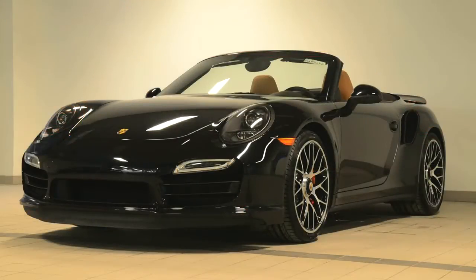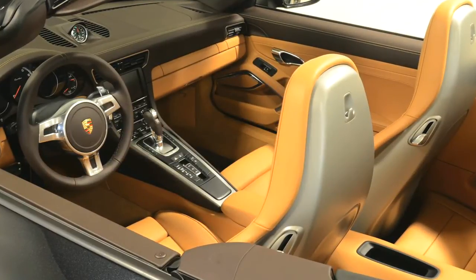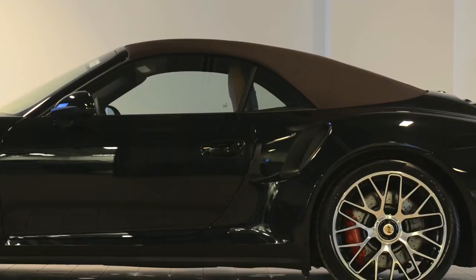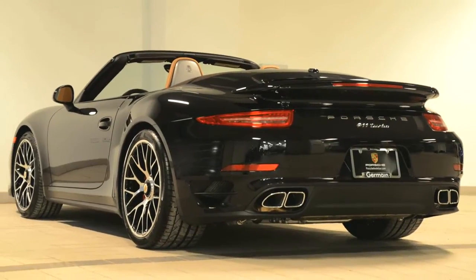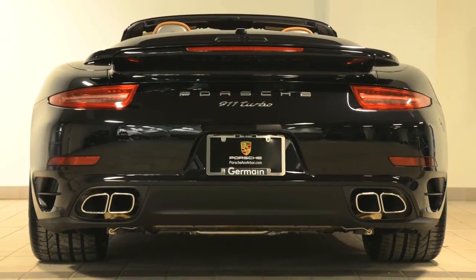Special optional jet black metallic paint and two-tone espresso and cognac leather inside, along with a tasteful brown cabriolet roof, make a statement on this powerful 911 Turbo. It's powered by the 3.8-liter twin-turbo flat six-cylinder, which makes 520 horsepower.